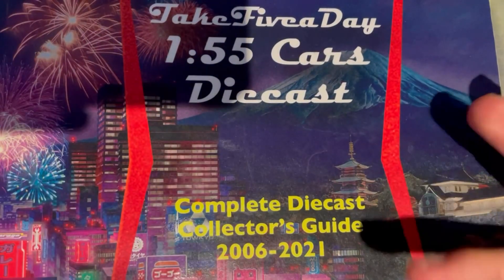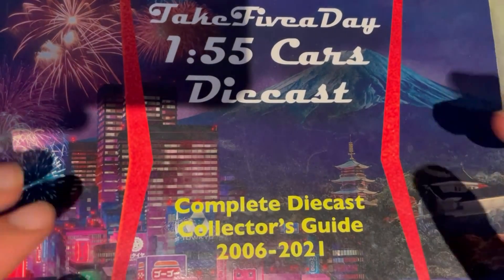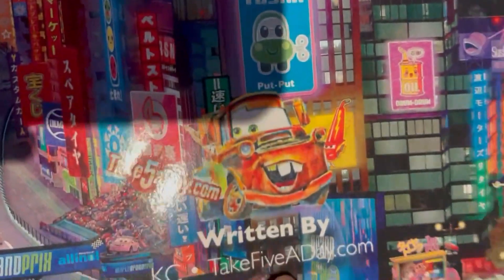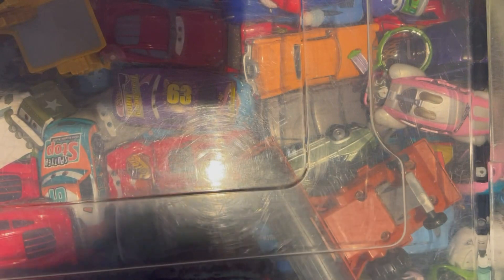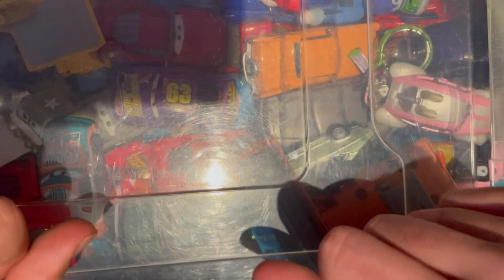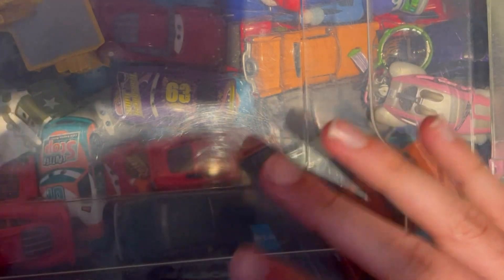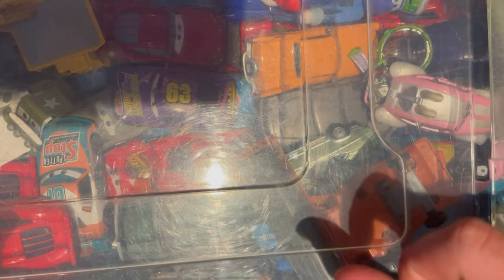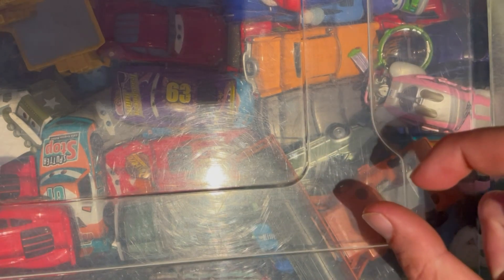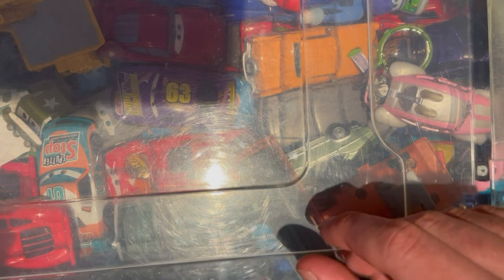Hello guys and welcome to episode 34 of the Disney Pixar diecast collection series. We have another unboxing of a few cars today, the Take Five a Day 1:25 Cars diecast. This is actually the last video I'm recording at my family house — finally after 10 months of renovation the house is sorted. There have been hundreds of videos recorded in this bedroom, so it's really nice to bring it to a close.